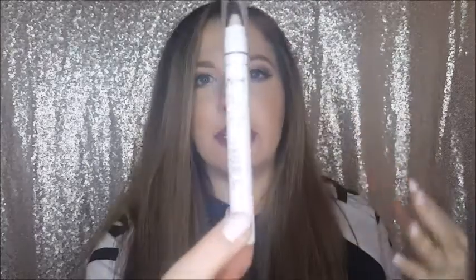I got this NYX jumbo eye pencil in shade 608 Cottage Cheese, and this is actually what I'm wearing right now in my waterline. It really helps brighten and open up my eyes. I feel like I have small eyes, so anything that makes them look bigger is great — I really like this one.